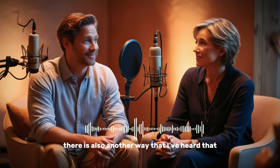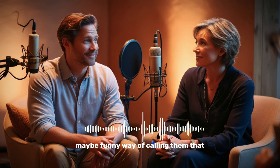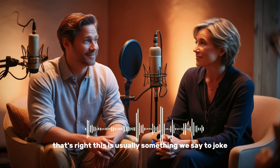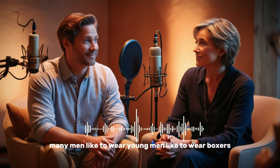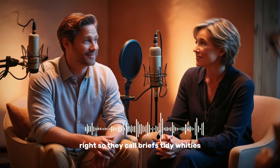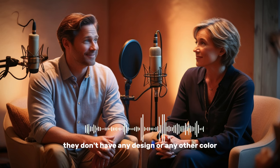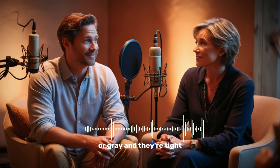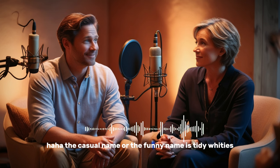When talking about briefs, there's another funny way to call them that I've heard: some people say they're called 'tighty-whities.' This is usually something we say as a joke because in America, many young men like to wear boxers. So they call briefs tighty-whities, because usually briefs are just white and plain — they don't have any design or other color. They're plain white or gray and they're tight, not like boxers. The casual or funny name is tighty-whities — and this is not something you want to say to your English teacher.